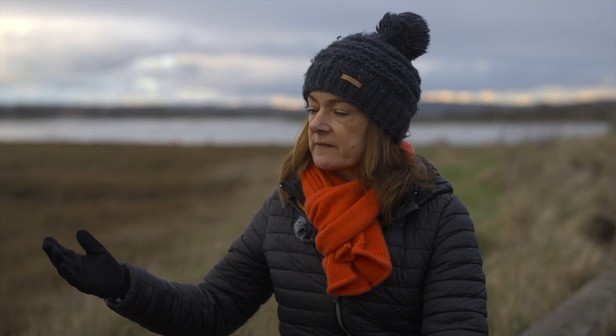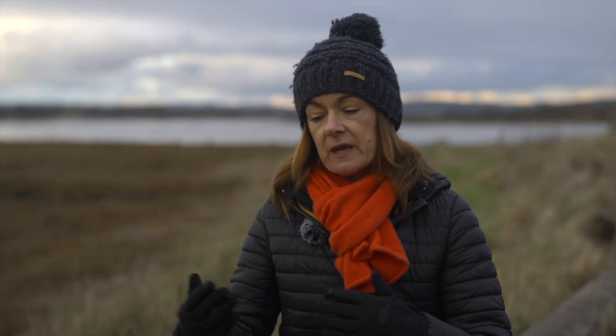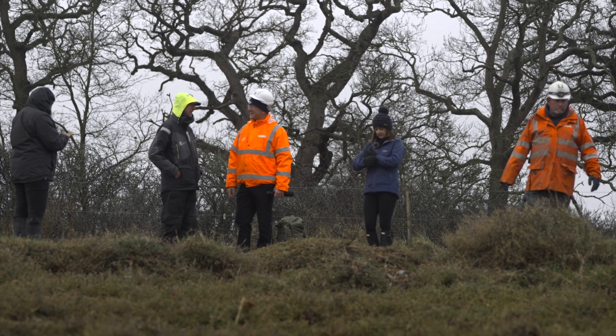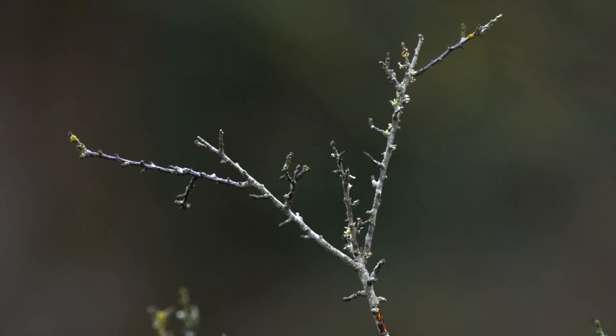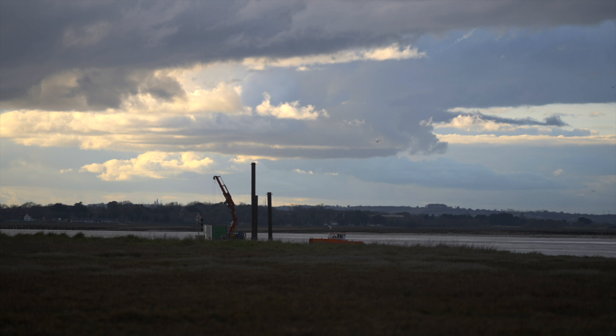Just through the delivery of the project, so many people have stopped and asked what's happening, and it's been a fantastic opportunity to engage with them and explain. But we also need to think about how we can extend that and make people more aware of the value of intertidal benefits — it's not just about biodiversity, it's about all the ecosystem services we get from intertidal habitats. Without nature, the harbour would be a very different place.